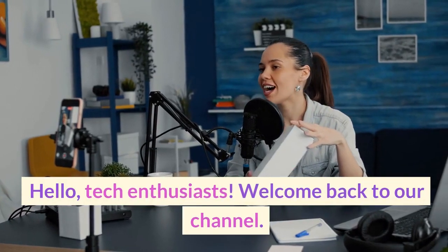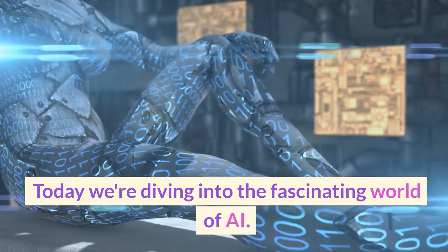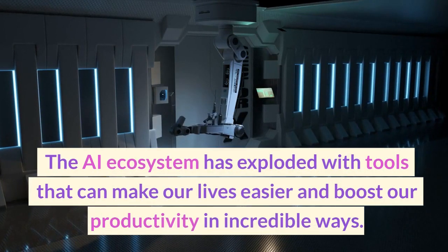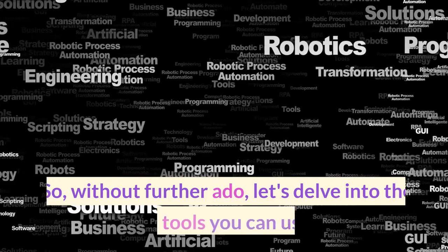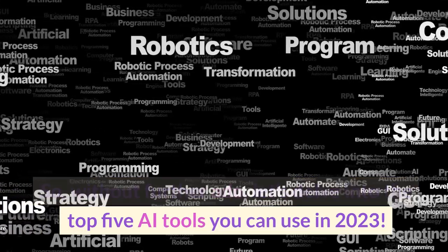Hello, Tech Enthusiasts. Welcome back to our channel. Today we're diving into the fascinating world of AI. The AI ecosystem has exploded with tools that can make our lives easier and boost our productivity in incredible ways. So, without further ado, let's delve into the top 5 AI tools you can use in 2023.